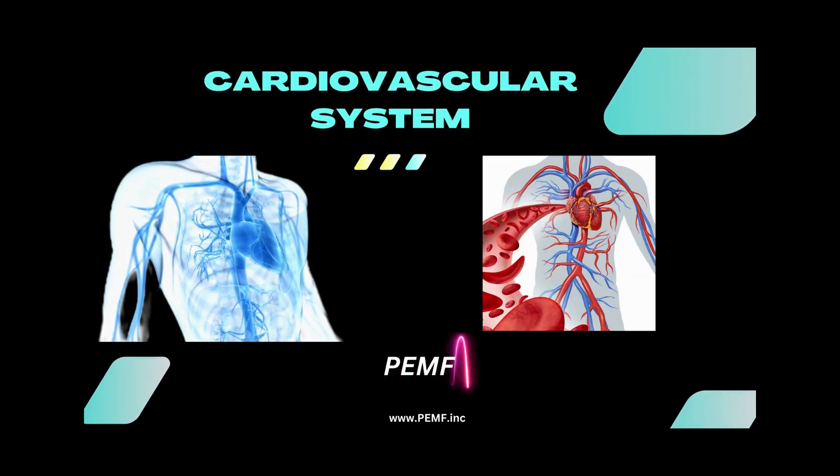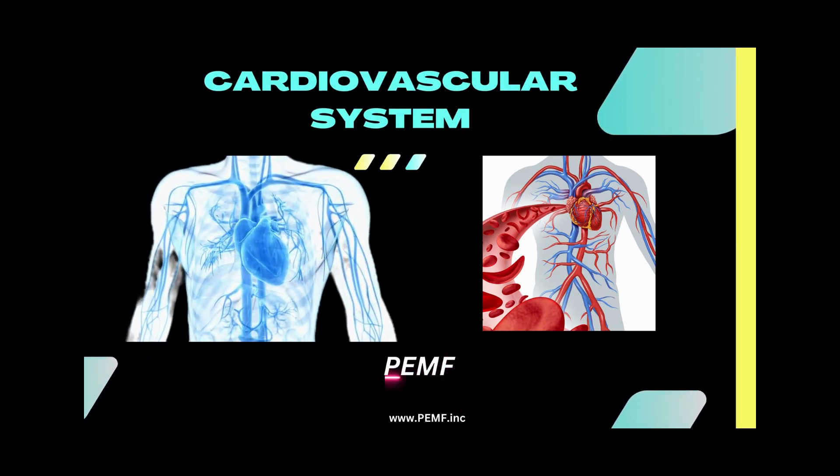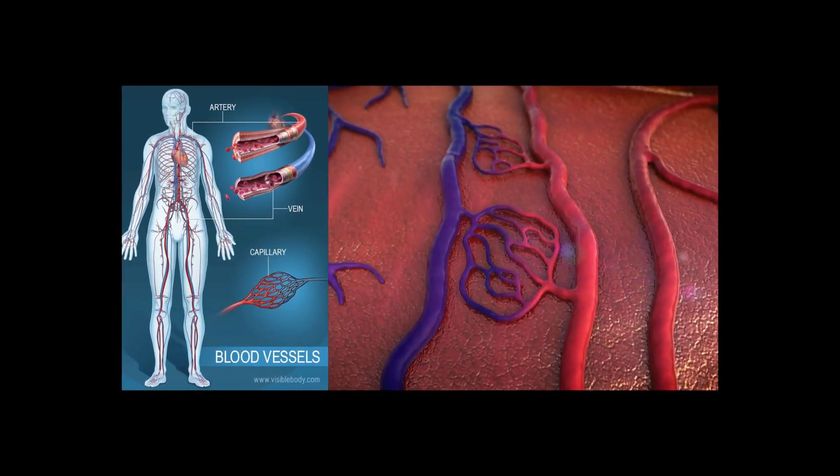Your circulatory system, also called the cardiovascular system, is the transport system of your body. The heart, blood, and blood vessels are the major components of your circulatory system.